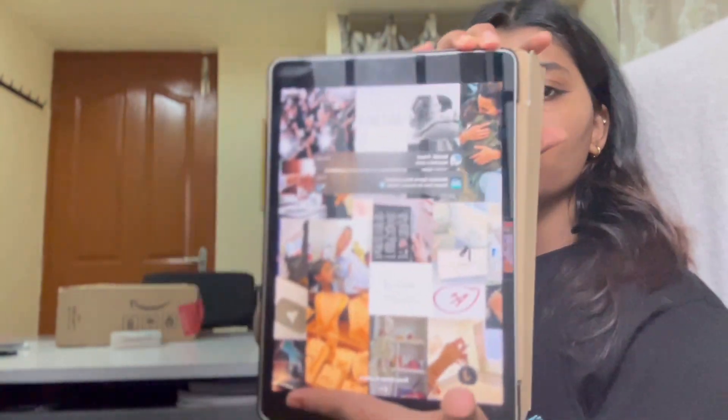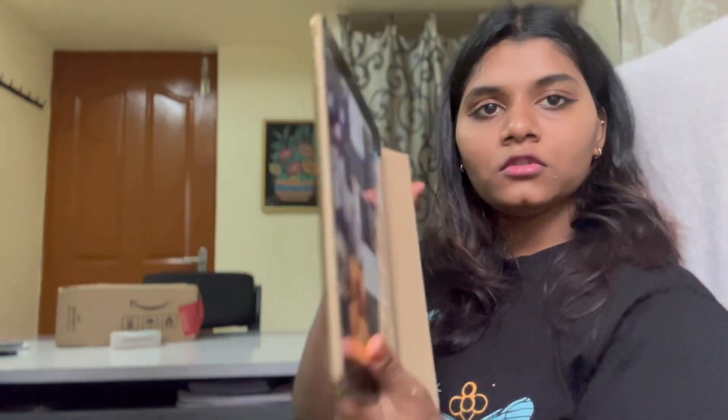Not everyone can afford a one lakh or one lakh eighty thousand iPad Air. Instead of that, you can buy this — and I'll tell you why — because I've been using it for almost one year and nine months, and it's still like new. It still works like the first day, the speed hasn't reduced at all.